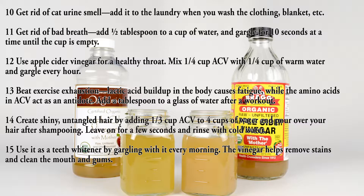Use thirteen: beat exercise exhaustion. Lactic acid buildup in the body causes fatigue, while the amino acids in ACV act as an antidote. Add a tablespoon to a glass of water after a workout.